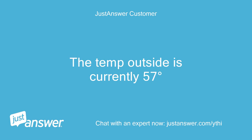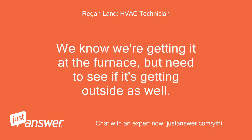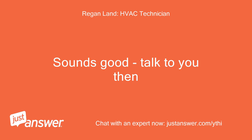The temp outside is currently 57 degrees. Looks like we have some further testing to do. The first thing to check will be whether we're getting low voltage — approximately 24 volts — between the red and white wires at the outdoor unit when the thermostat is calling for cool. We know we're getting it at the furnace, but need to see if it's getting outside as well. Sounds good, talk to you then.